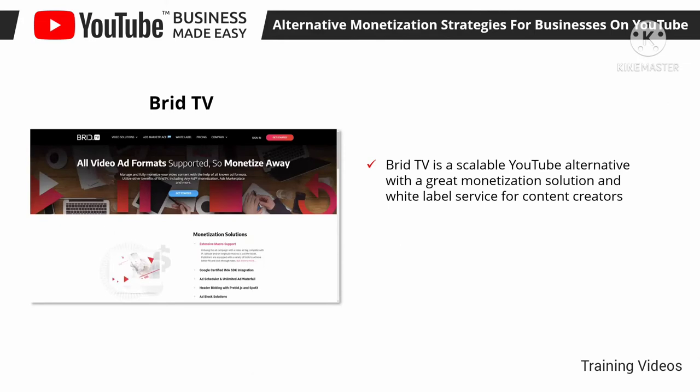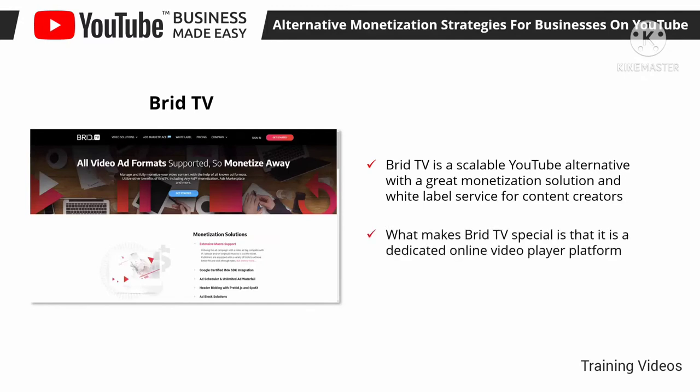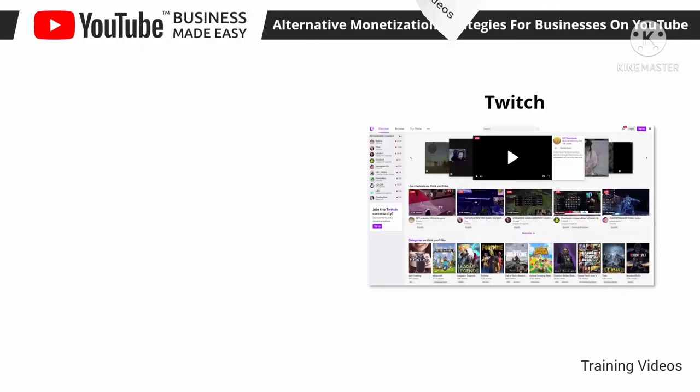Brid TV is a scalable YouTube alternative with a great monetization solution and white label service for content creators. What makes Brid TV special is that it is a dedicated online video player platform — it lets you host your videos on their platform so you can embed them on your site or anywhere else, and you can monetize your videos with different ad formats in those placements.